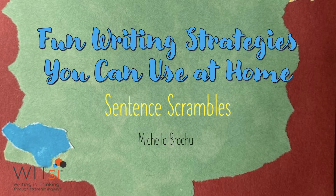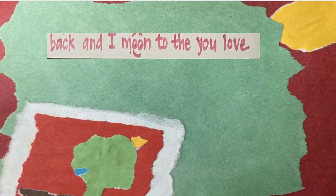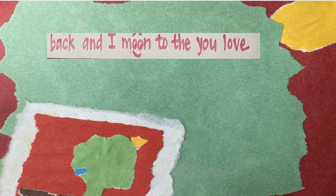It literally sounds like what it is — words of a sentence scrambled up that the reader has to unscramble to make a complete sentence. Let's take a look. This is a scramble that I made from one of my favorite children's books to read aloud, Goodnight Moon.